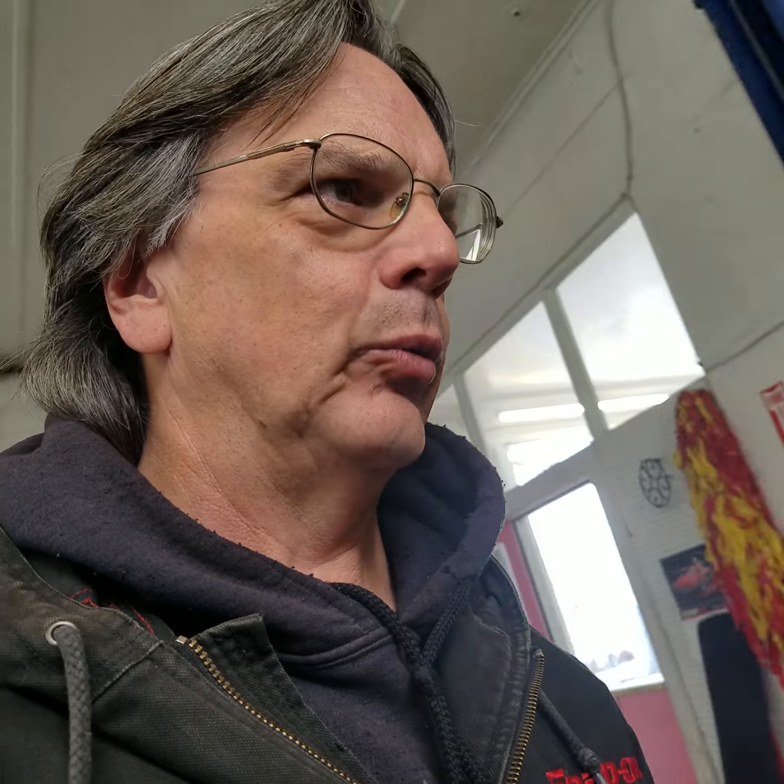The bid is $450 and it is a 10 by 15. I actually expect it to go up a little bit before the ending. I would have to rent that unit out and it's $138 through Prime Storage. So I'd probably have to bid up to $500 and I'd have to come up with $638 total — yeah I could do it, but I don't see $500 and I don't see $638 in there.